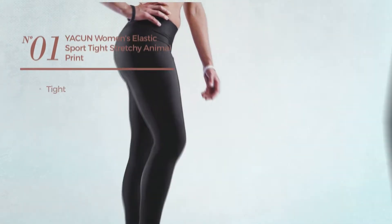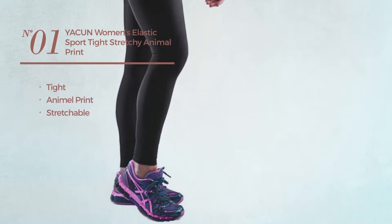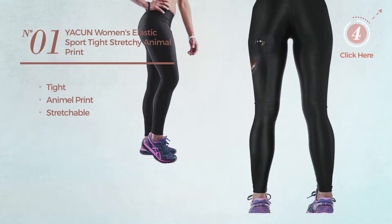Number 1. A Tight Leggings featuring Animal Print, produced with stretchable material. Available only in black color.